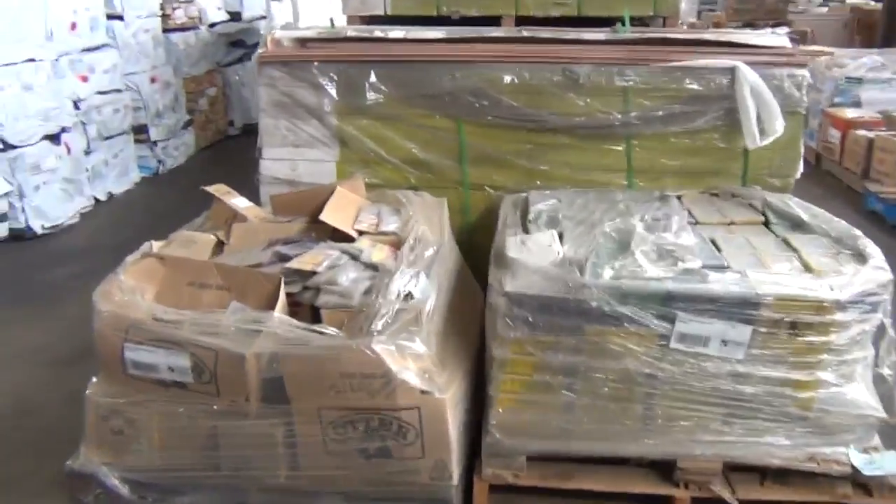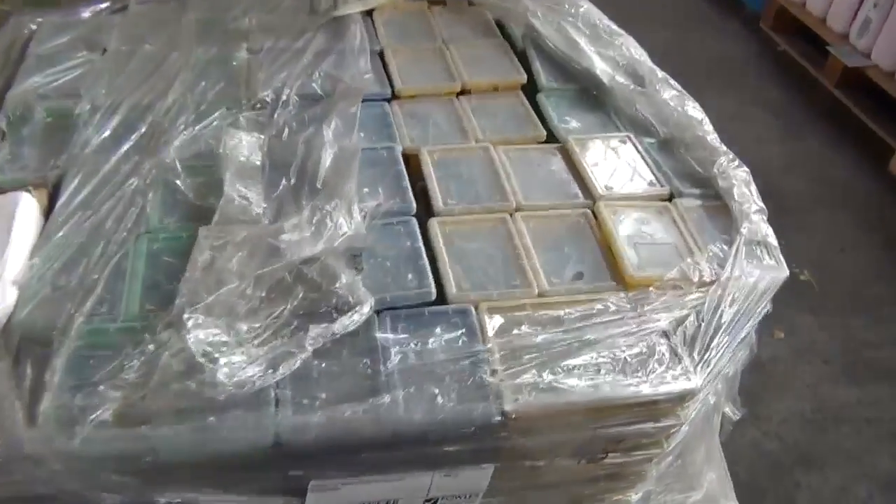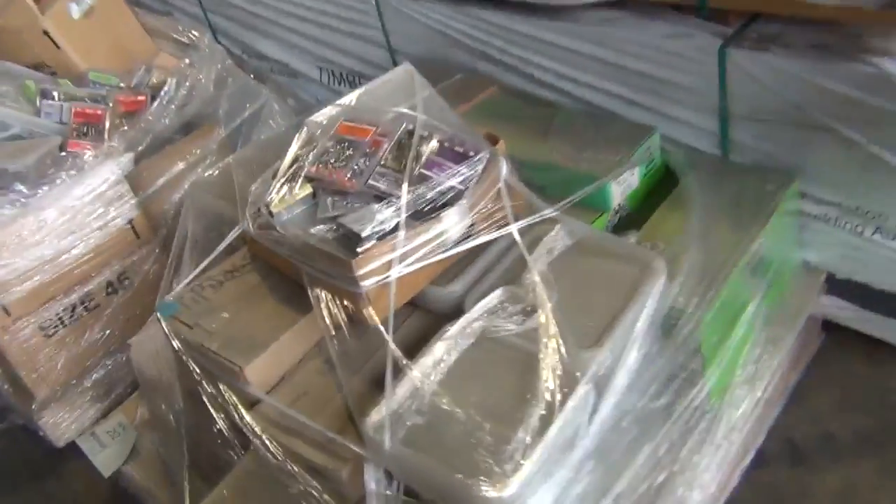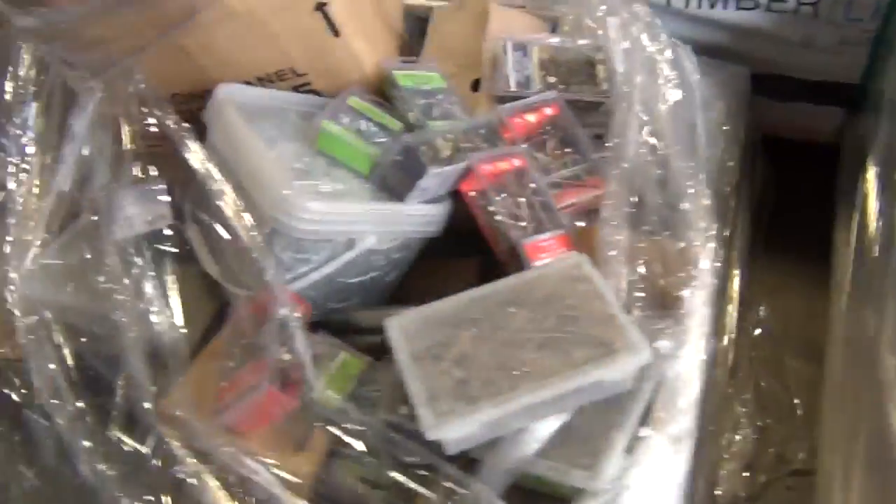We've got six huge pallets of assorted screws, nails, and hardware. Thousands of dollars worth of stock on most of these pallets — a whole variety of different stock, all sorts of gear on there. Fantastic stock.